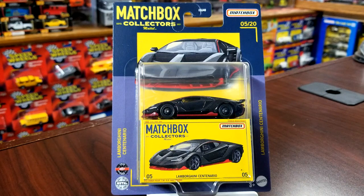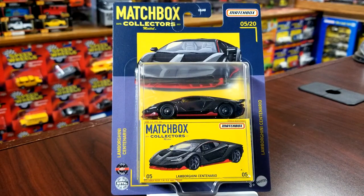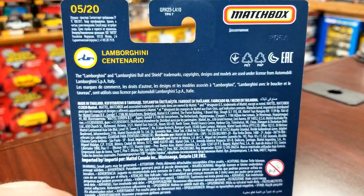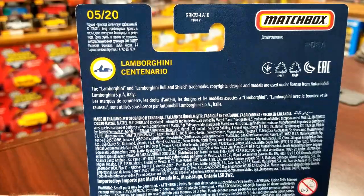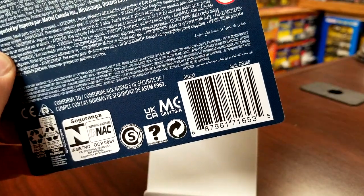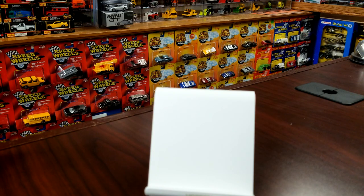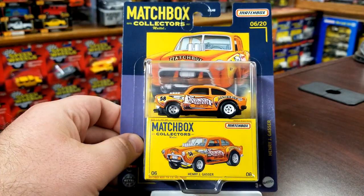First model here is the Lamborghini Centenario, and this comes two per case, which is a very good thing. We're gonna crack this guy open — he's number five. Going through these in order: take a look at the back, it tells you the model at the top and gives you a little icon showing you that the door opens.